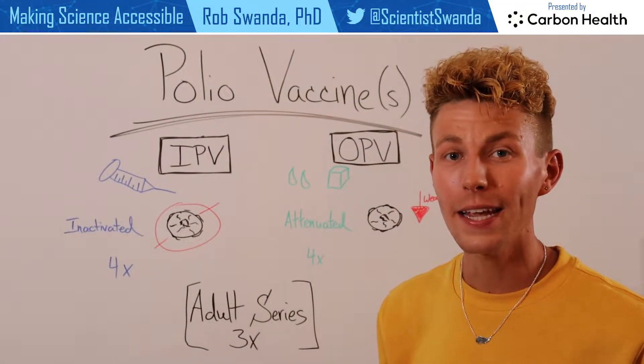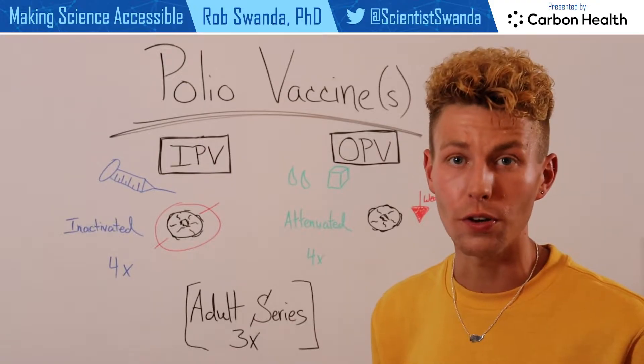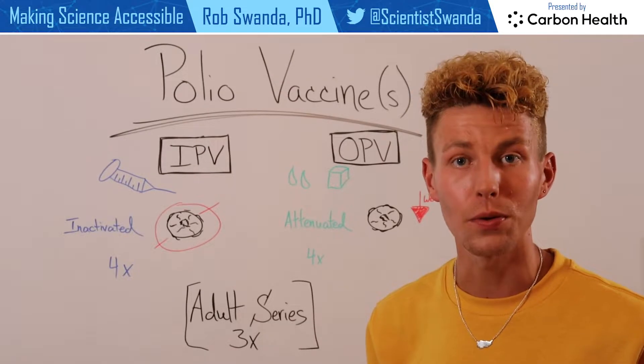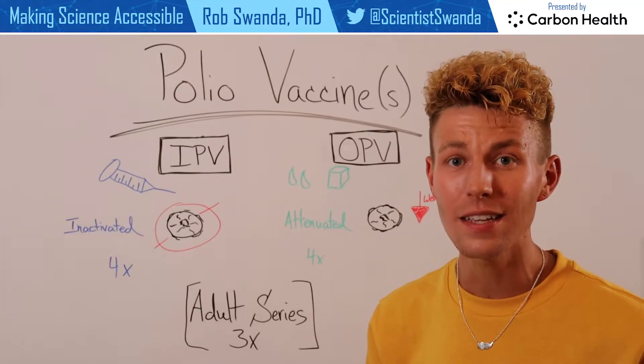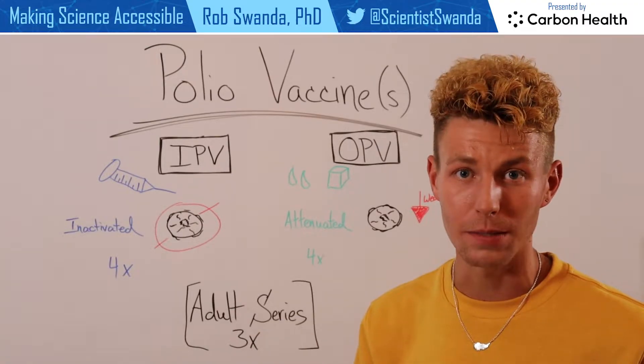Polio is a debilitating and potentially deadly disease that is caused by the poliovirus. While there are no cures if someone is infected with poliovirus, we do have two very effective vaccines that are both able to prevent infection and prevent transmission.